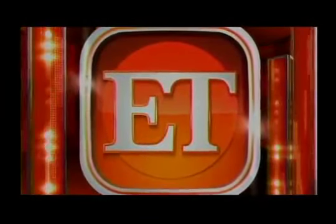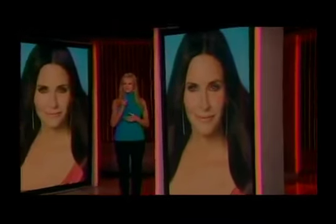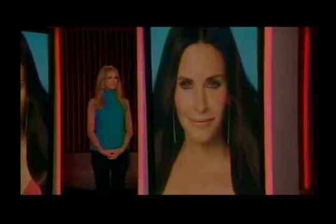Now, Entertainment Tonight, the worldwide leader in entertainment news. Have you seen how terrific Courtney Cox looks these days? Let's get started with Courtney's beauty secret reveals.